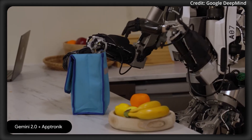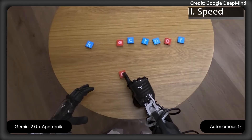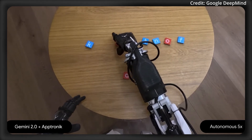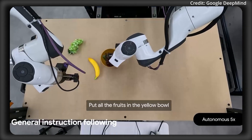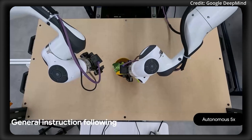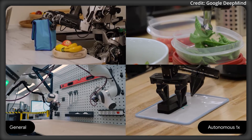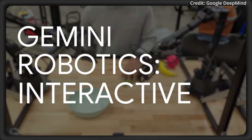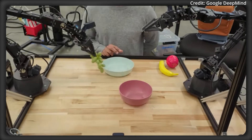Gemini Robotics on Device is the first VLA model from the company to support user fine-tuning. It has been optimized for efficiency, requiring minimal computational resources, which allows standard robotic platforms to harness sophisticated AI-driven behaviors without expensive or bulky hardware upgrades. The model's compact architecture supports rapid iteration, allowing developers to fine-tune it to suit a variety of tasks and domains with as few as 50 to 100 demonstration examples.